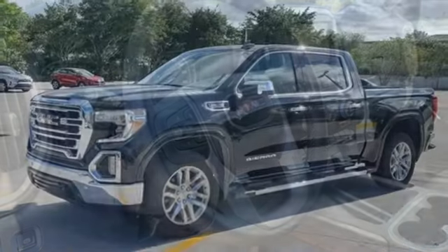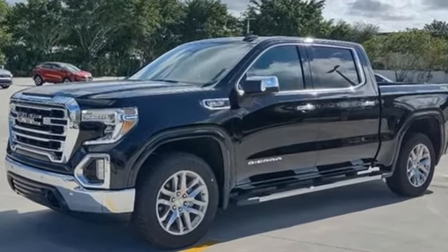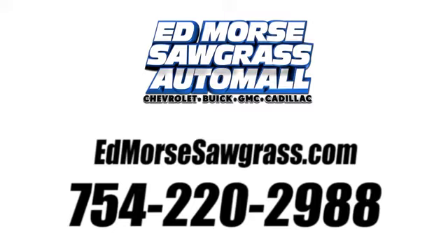GMC, it's not just a vehicle, it's a professional grade tool. Hurry in today for a test drive. Call us today at 754-220-2988.